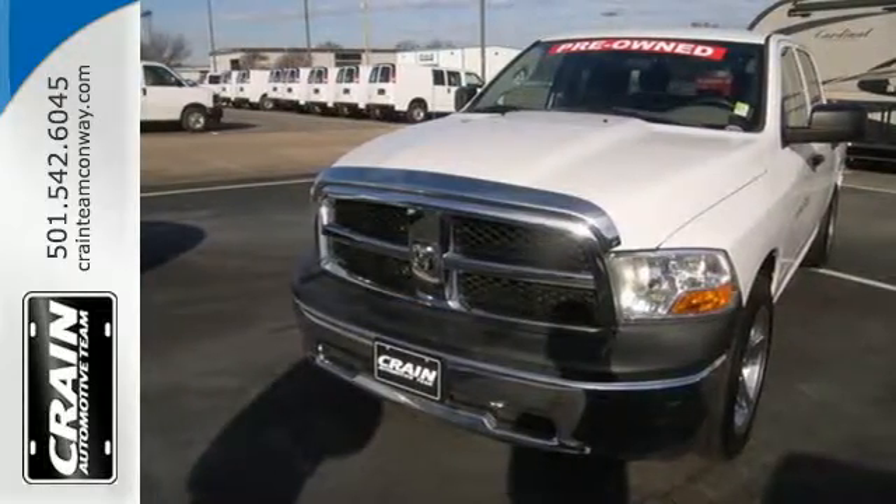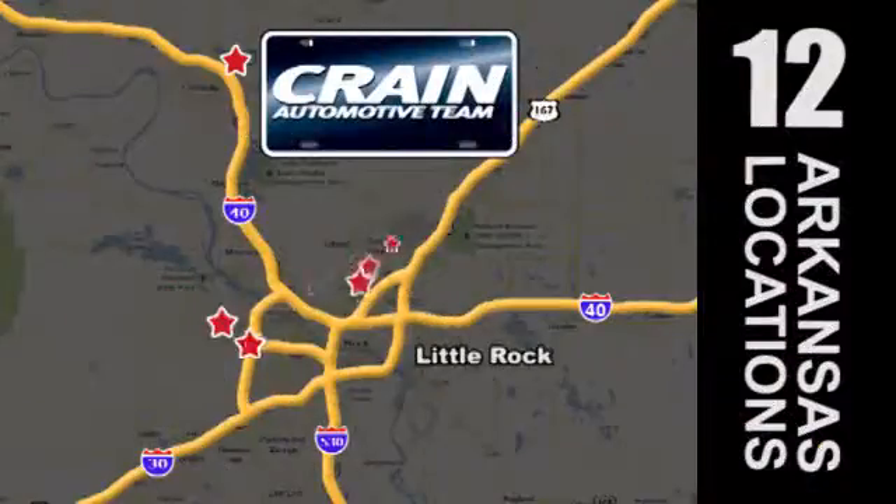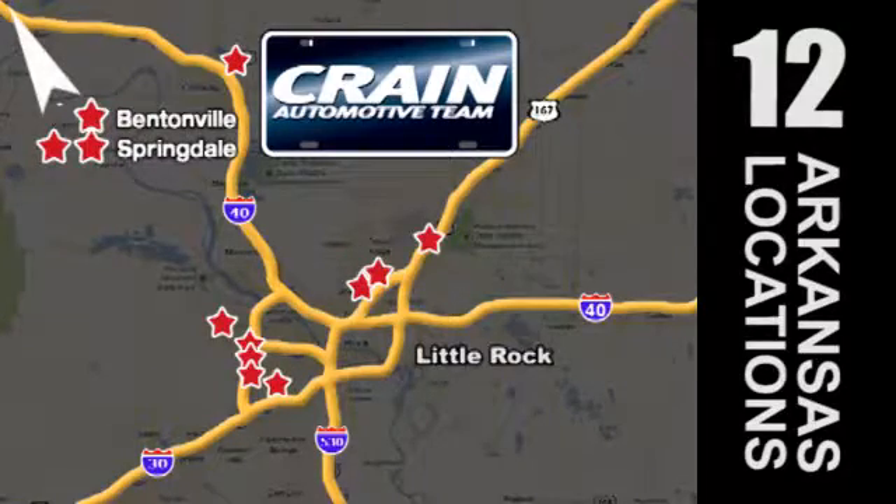Come on in today and see it for yourself. Visit us anytime at craneteam.com. Go, go, go. The Crane Team's got them. Craneteam.com.